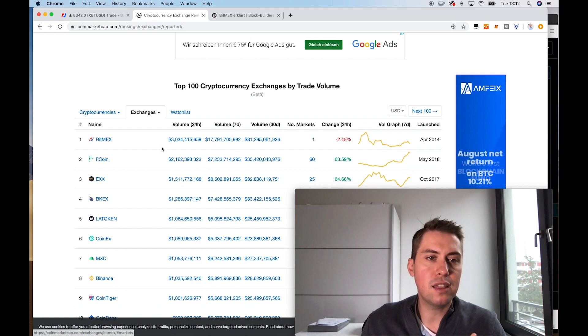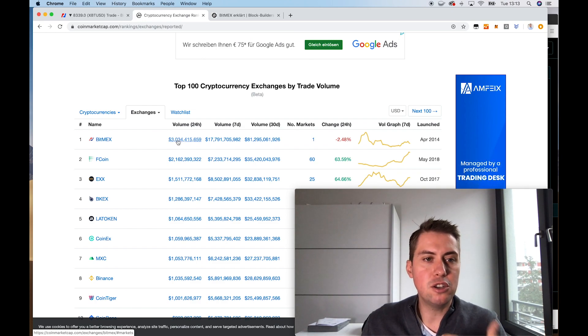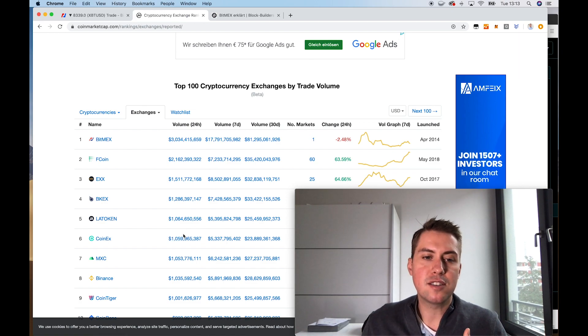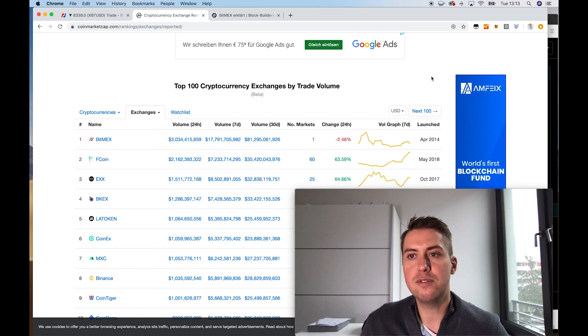We can see that the trading volume on BitMEX in the past 24 hours was more than 3 billion dollars. And when we compare that to Binance, the biggest cryptocurrency spot exchange, it's almost three times as much as on Binance with 1 billion US dollars traded in the past 24 hours.